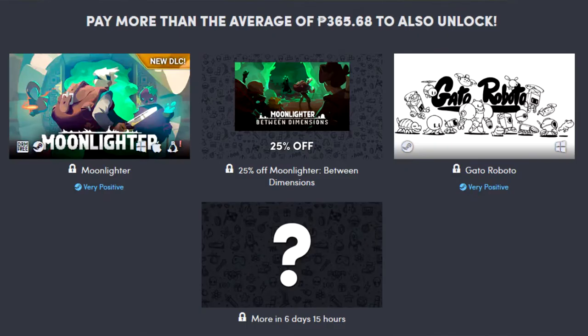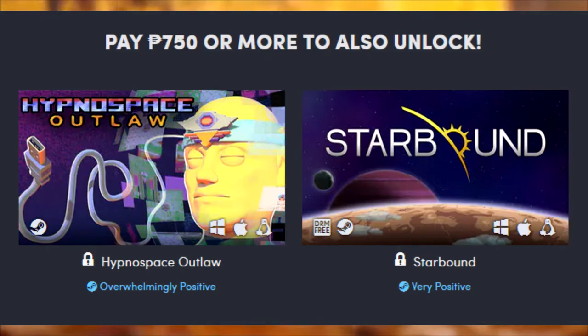In the middle tier, the beat-the-average tier, we've got Moonlighter, a 25% off Moonlighter: Between Dimensions, and Gato Roboto. There's also a mystery game that will unveil in 6 days and 15 hours, but luckily there was a leak, so we know that it is Hyper Light Drifter, which is a pretty decent game.